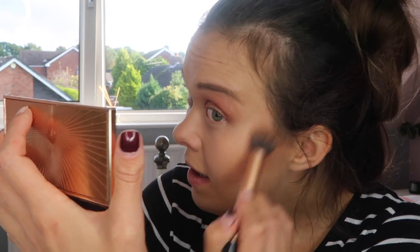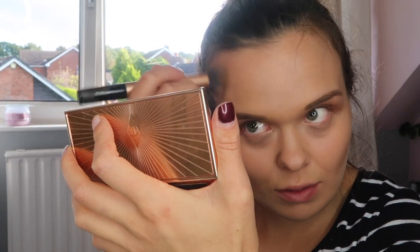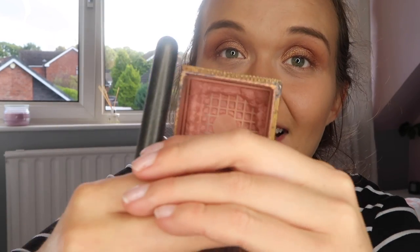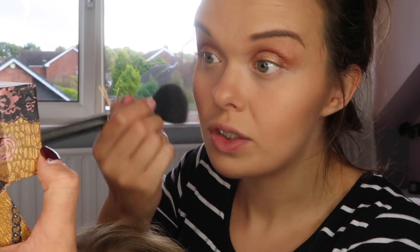Contour is absolutely up to you — if you'd rather just dust a bit of bronzer on your face instead, do that. I just really like the look it gives; I've got a bit of a round head and without it I can sometimes look a little flat. Moving on to blusher — this is Benefit Rockateur. There's barely any left but it's a lovely warm shade, like a rose gold really, and it's great for all times of year. I'm just going to take a little bit on a blusher brush and put it on the apples of my cheeks.